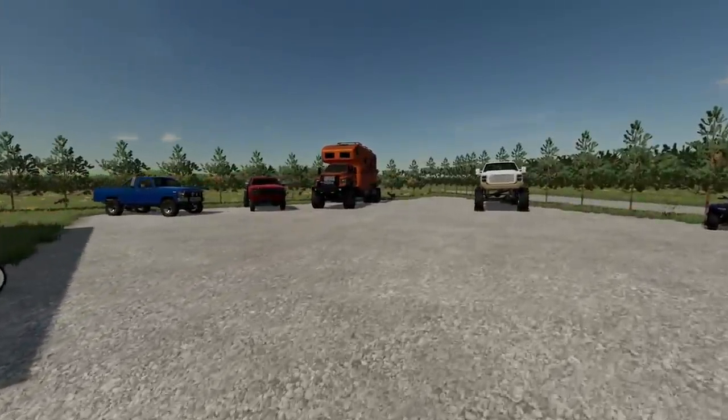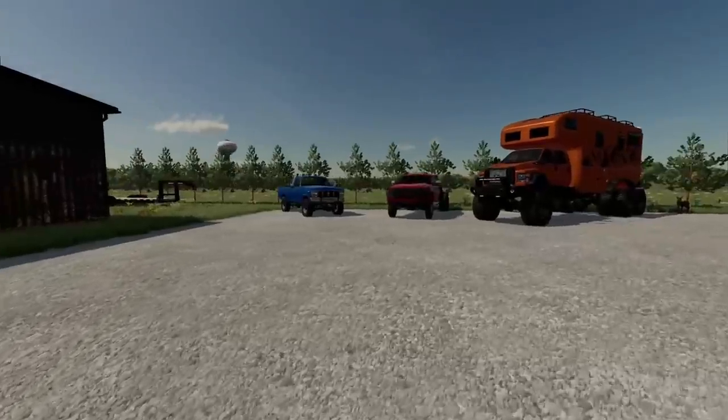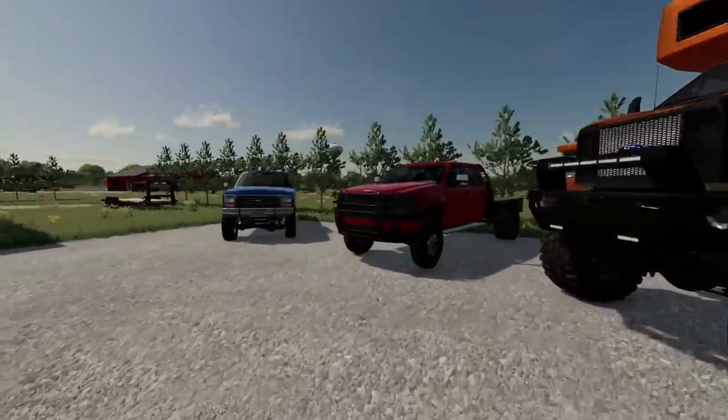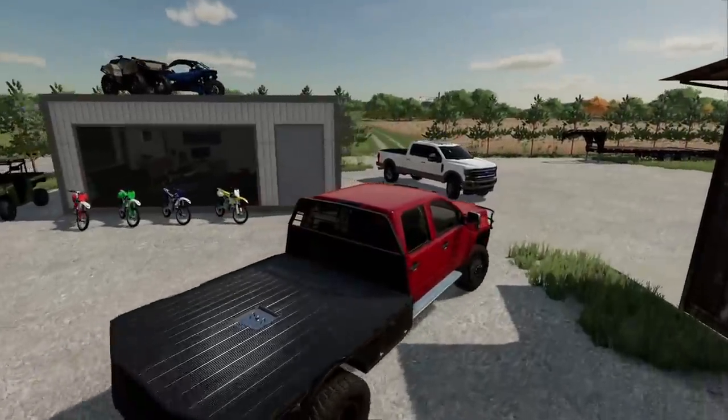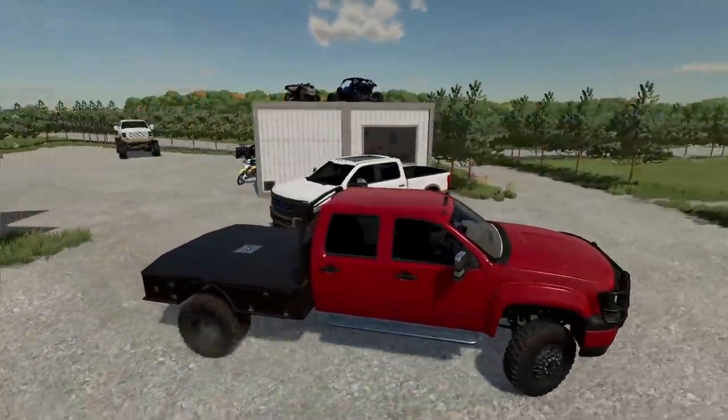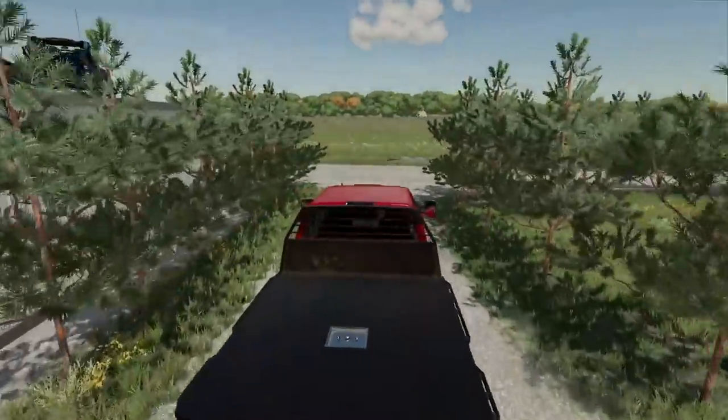Basically I was scrolling around on Facebook Marketplace and I found this blown-up old RV — it's like a Fleetwood or something. I thought, hey, might not be a bad build. So while we're waiting for the new F350 to get built out here, we're gonna take another one of our trucks and go pick up this RV.